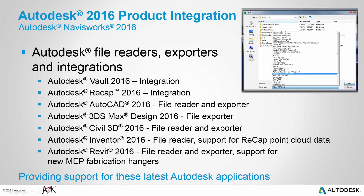Ensuring that the latest version of design models and data can be reviewed and analysed, Navisworks 2016 has updated Autodesk file readers and exporters. To provide a tighter workflow, Navisworks now supports integration for Autodesk Vault 2016 and Autodesk Recap 2016. The file readers and exporters for AutoCAD, 3ds Max Design and Civil 3D have been updated.